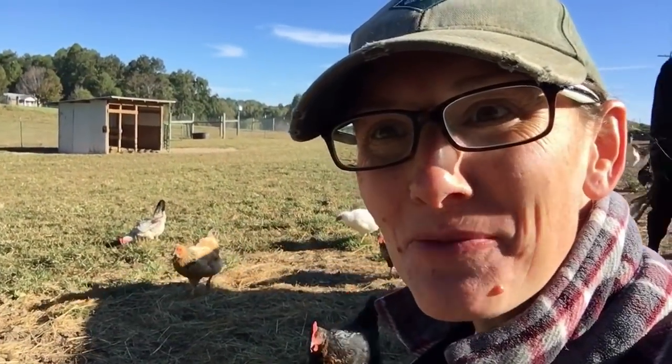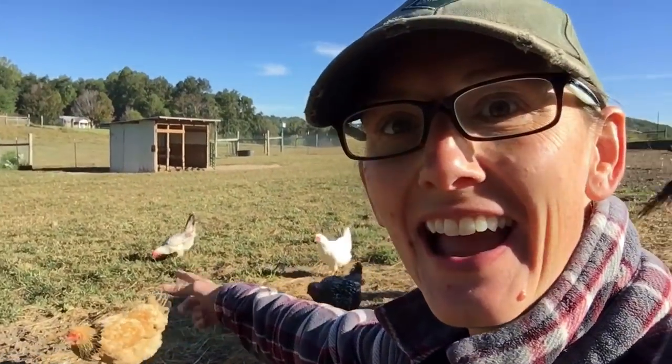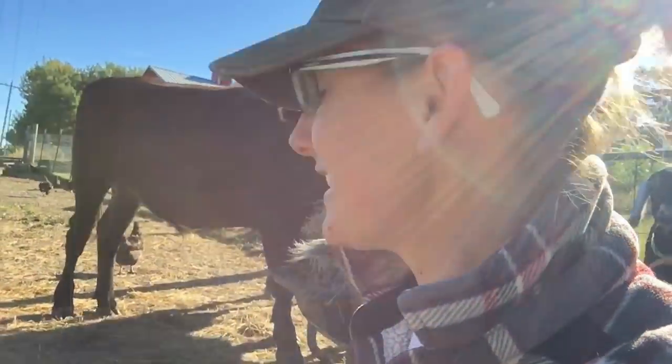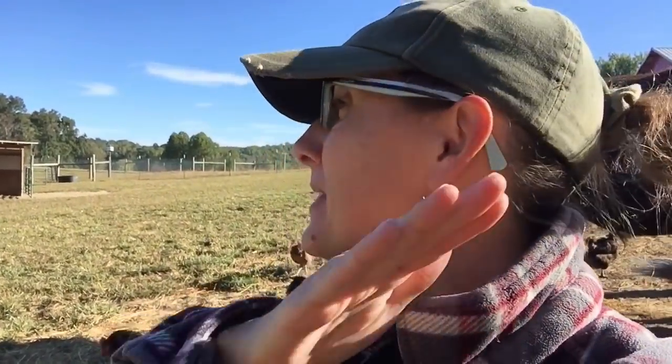Good morning guys, welcome to Appalachia's Homestead. I came to the gate and I've given a little bit of hay as a distraction so I can come out here and film this for you. I want to talk to you today about what I'm finding to be the best foragers on the farm.